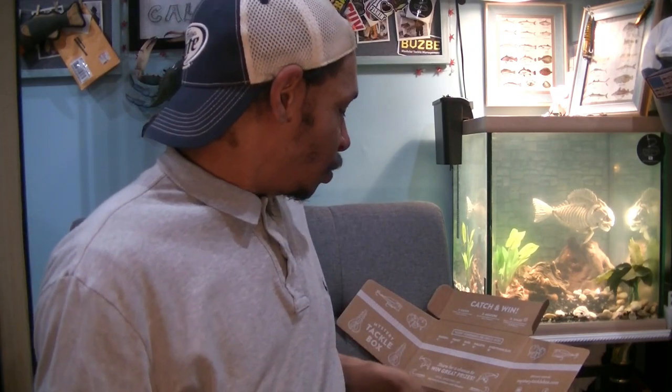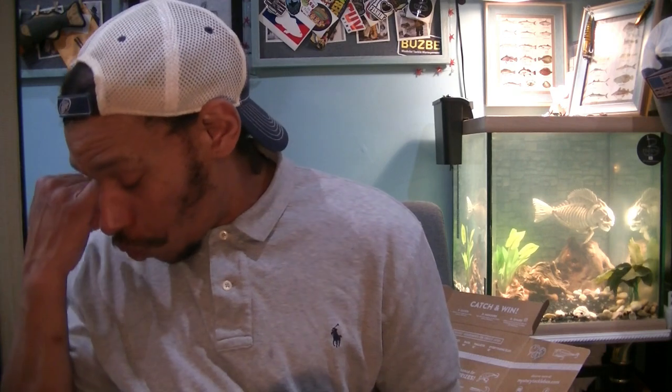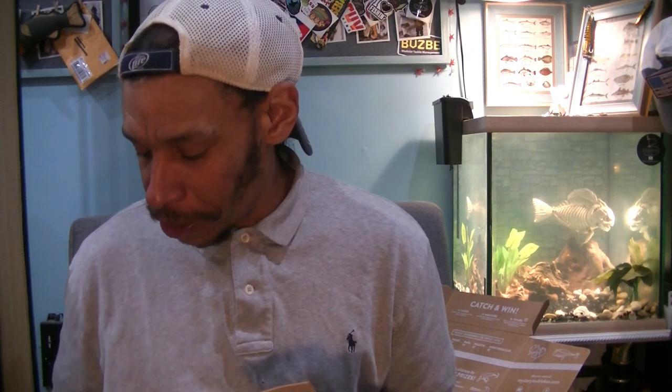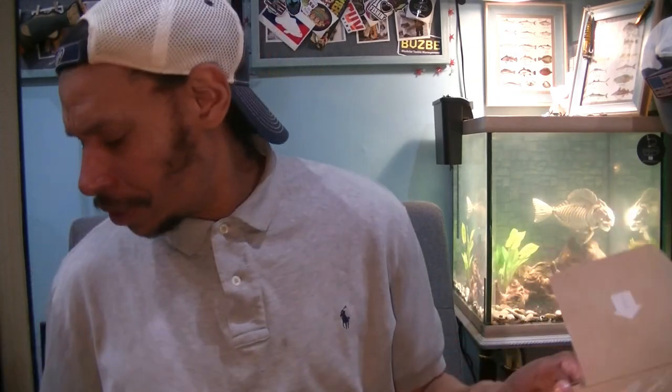And lastly, Stickies 3/0 EWG worm hooks, three hooks to a package. So you've got worm hooks for the craws or for the Biwas, the preset Neko kit, swim trailers, the 3/0 hooks you could use on the swim trailers or the Cycle Bait, googly eyes for the craws, a crankbait, a lipless crankbait, and a square bill. Another banging box — tons to choose from for different water columns, good natural color profiles.